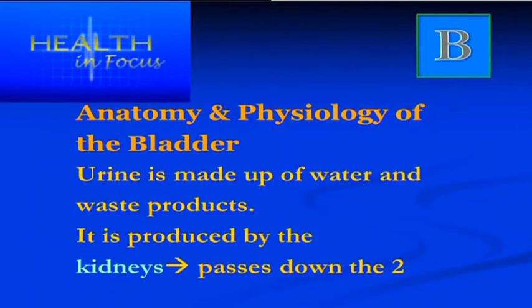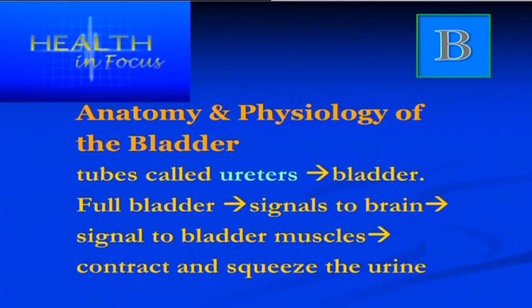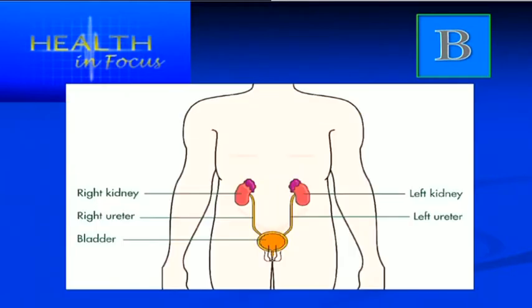Some people's bladder capacity is as much as 600 to 700 millilitres — quite a large capacity. Urine is a waste product made up of water and waste products filtered by the kidneys. It passes from the kidneys down tubes called the ureters and then into the bladder. When the bladder is full, it signals the brain to empty it, and the brain sends signals back causing the bladder muscles to contract and squeeze to expel the urine.